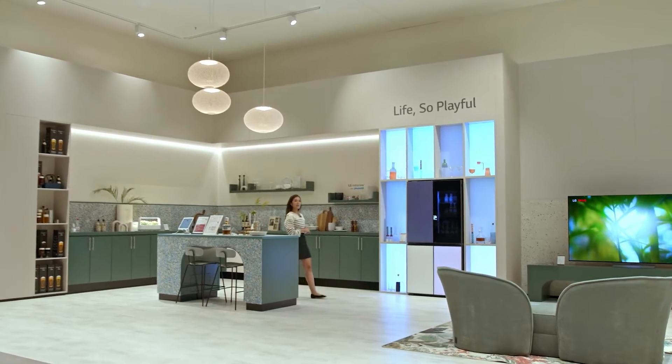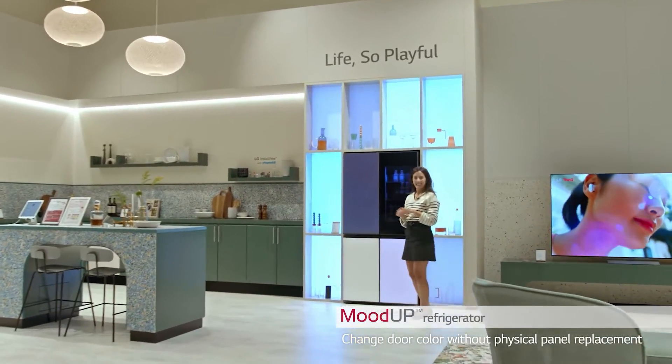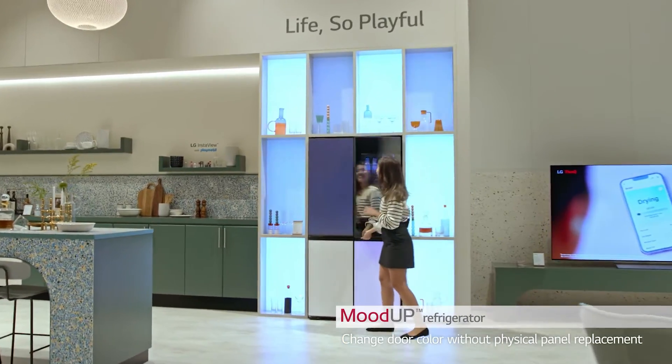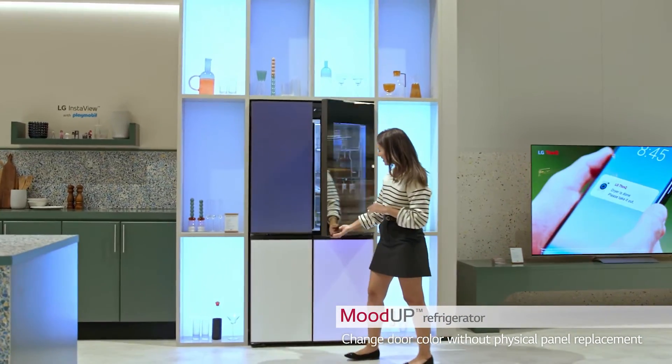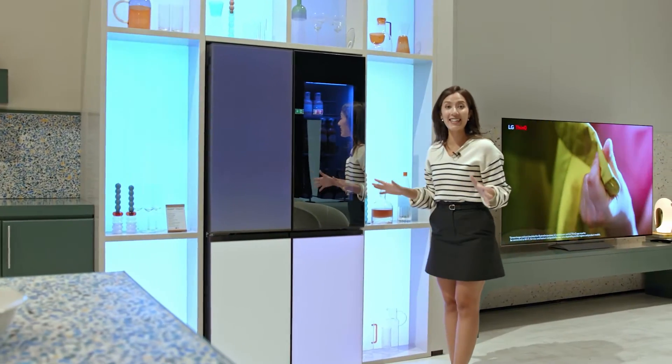Welcome to the home bar and living room. Look, it's the Mood-It refrigerator. Let's take a look inside. Wow, it's so pretty! It actually looks so much better when it's in the kitchen.